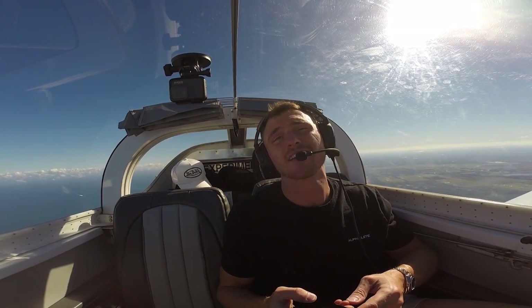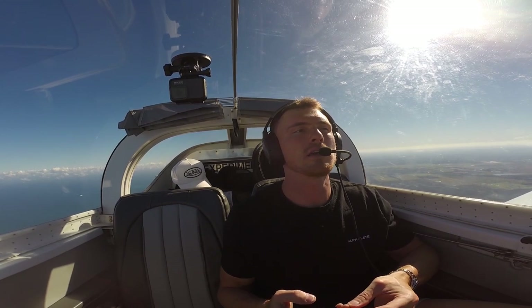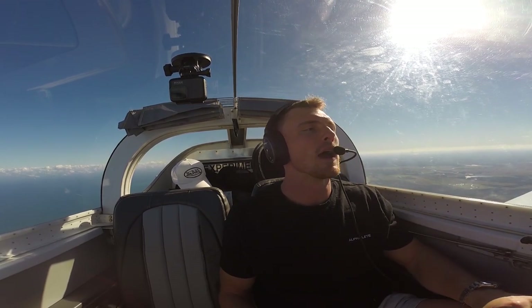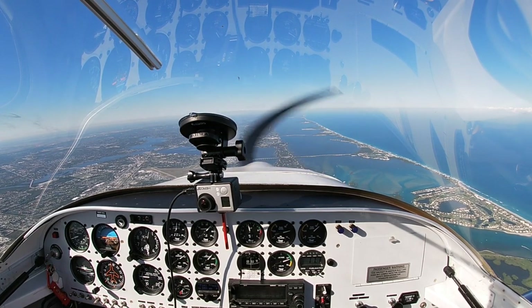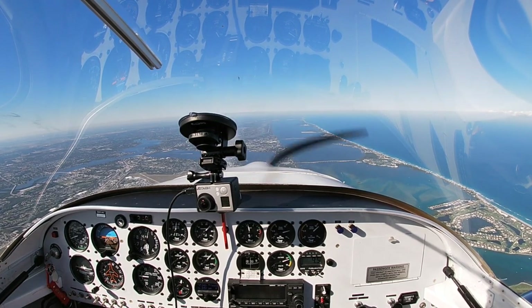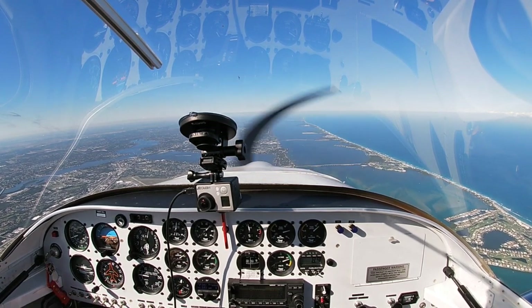Did you purchase your plane under an LLC? Yes, I did — I purchased it with a partner under an LLC. I'm not sure of all the different tax benefits involved yet; I've got to speak to my CPA as we finalize taxes for this year. But it is under an LLC and I believe it will be a Section 179 write-off of some sort, because we do use this airplane to look at real estate in different states and around Florida.